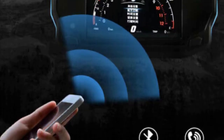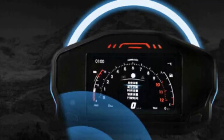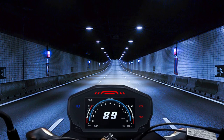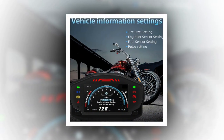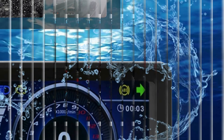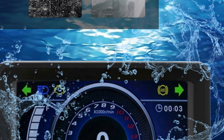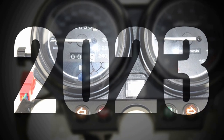In the world of motorcycling, precision, safety, and style are paramount, and the quest for the best motorcycle speedometer brings these elements to the forefront. Whether it's a cutting-edge digital display, a multifunctional instrument cluster, or a sleek and elegant design, these speedometers are more than just gauges — they are a connection to the road. The finest motorcycle speedometers merge technology with timeless appeal, enhancing every rider's journey.